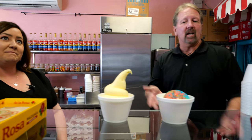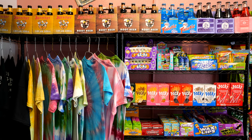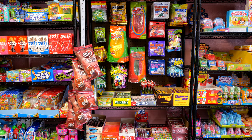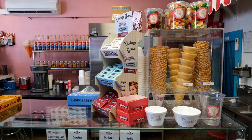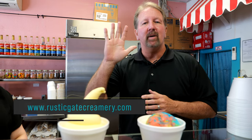Besides our ice cream and our Dole pineapple whip, we sell 40 different flavors of soda. Along with that, we sell all of our ice cream in pints as well. We have tons of different candies and many nostalgic types of candies here at our shop. We'd like to invite you all down to Jinx — come and check us out on the corner of First and Main, and visit our antique shops here in our district as well.